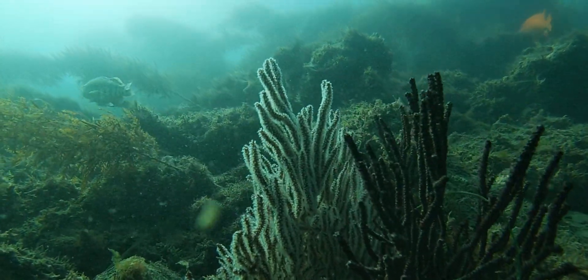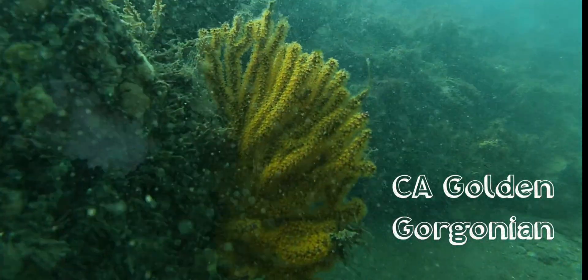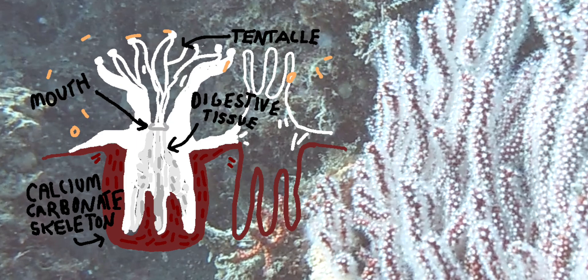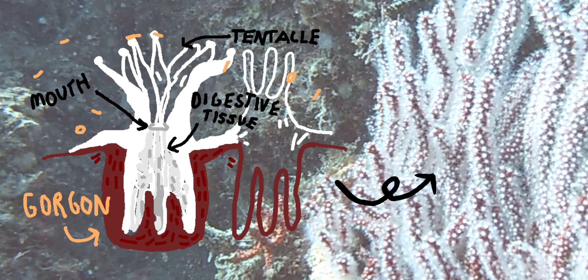These corals are called Gorgonians. Corals are a collection of polyps on a calcium carbonate skeleton. Our Gorgonians are not fused together by a calcium carbonate skeleton, rather by a protein called Gorgonin.